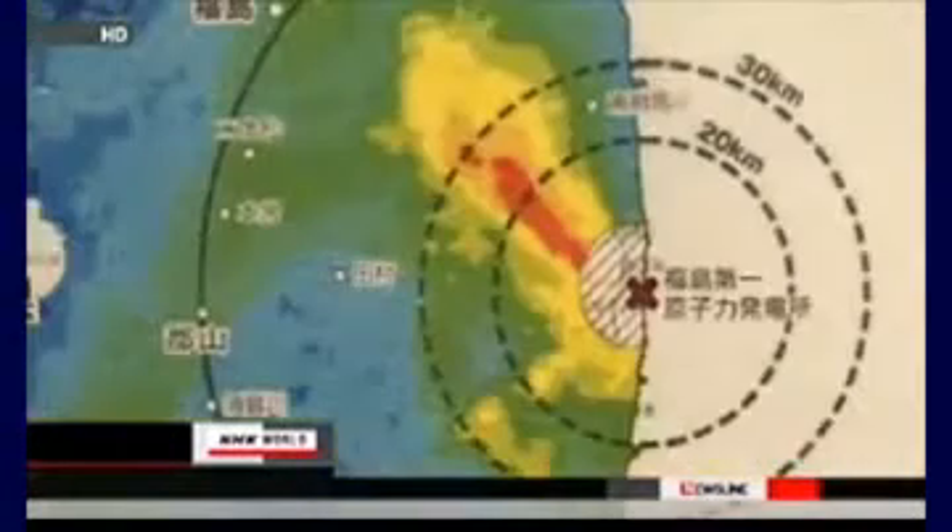Areas with radiation levels of 3.8 microsieverts per hour or above are highlighted in yellow. Although this figure is above the threshold for designating an evacuation zone, the yellow areas on the map extend beyond the current zone.